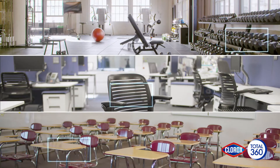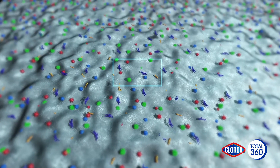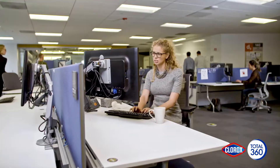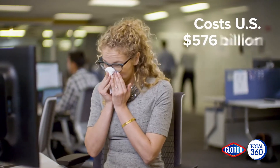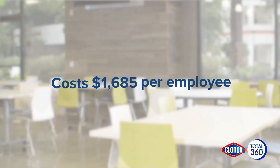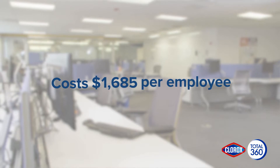Throughout your facility, hundreds of hard-to-cover surfaces could be covered with pathogens that cause and spread illness. It's difficult to get to these surfaces to sanitize or disinfect them, and the stakes couldn't be higher. Illness in the workplace costs the US $576 billion a year, absenteeism costs companies an average of $1,685 per employee, and viral outbreaks can devastate any organization.